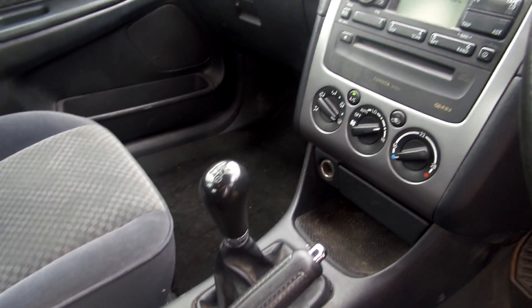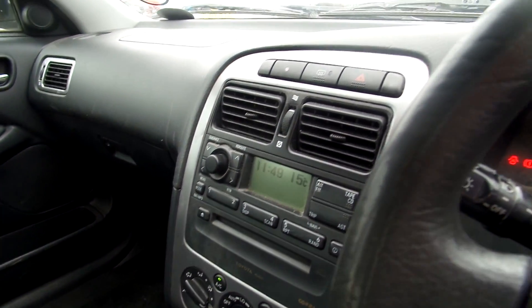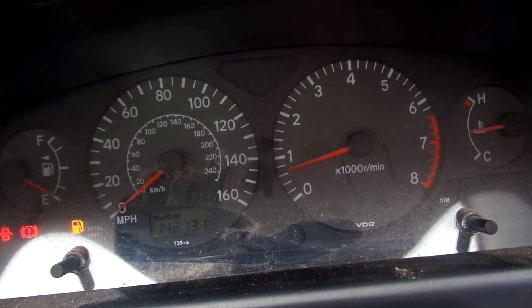In the front, grey cloth again. Condition's not bad but as I said, does need a good valet. It's got a 5-speed manual gearbox and a CD player. The mileage is 142,131.